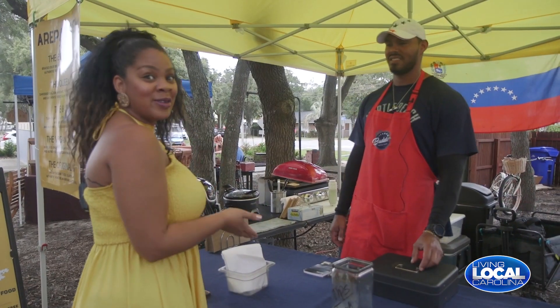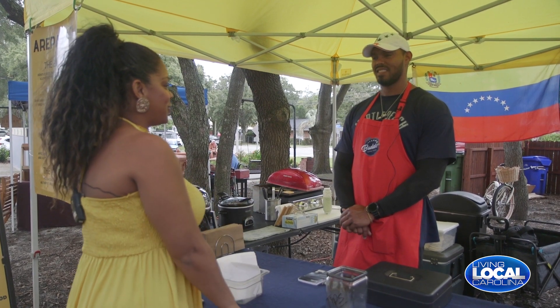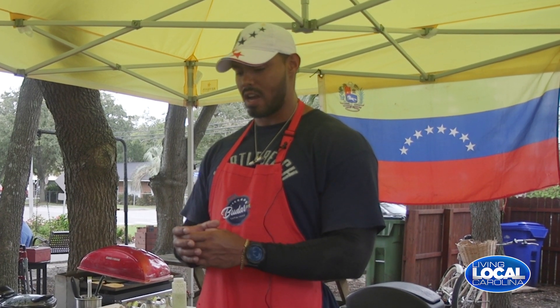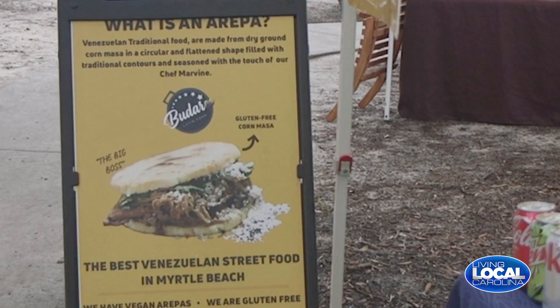I'm here with Marvin Rodriguez and he is selling Venezuelan food. Tell me about your food today. Basically I'm selling Venezuelan food — it's made from dried corn flour, pretty much like a pocket. I open it and put all the stuff inside. That's one of the most popular — the big boss — shredded beef, cotija cheese, some cilantro.